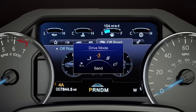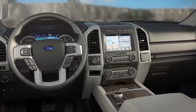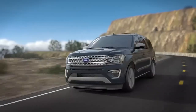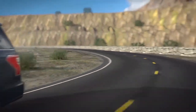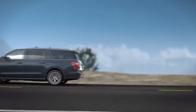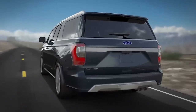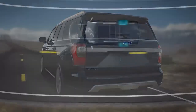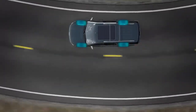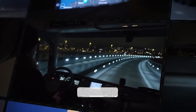The system can also improve handling by adjusting damping rates to reduce body roll during cornering or enhance stability while towing or carrying heavy loads. CCD allows the F-150 to adapt quickly to changing driving conditions, and the multiple drive modes enable drivers to tailor the truck's suspension characteristics to their preferences. The CCD system has generally been well received for improving ride quality and handling, offering a more refined driving experience in varying road conditions.